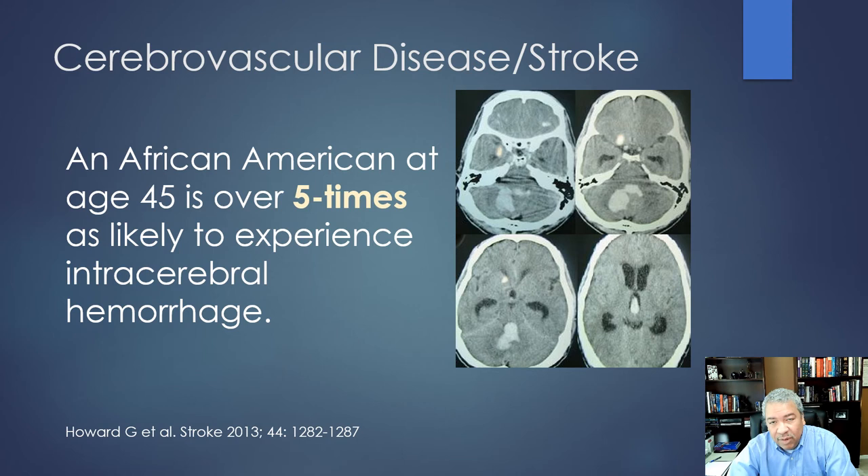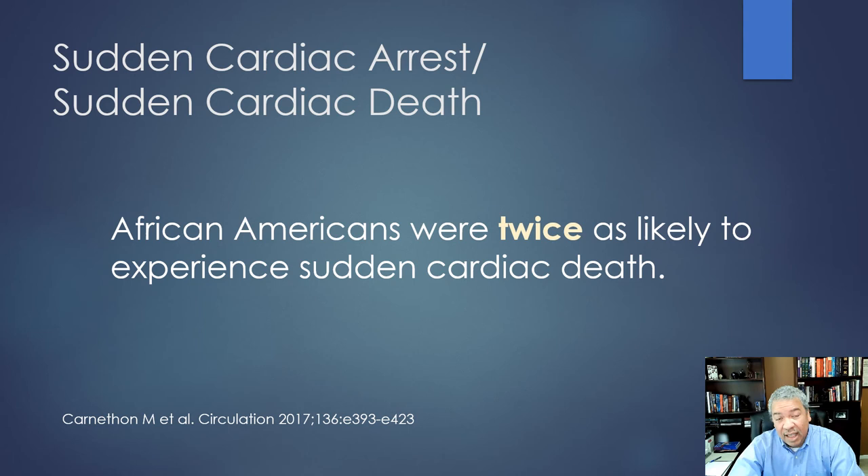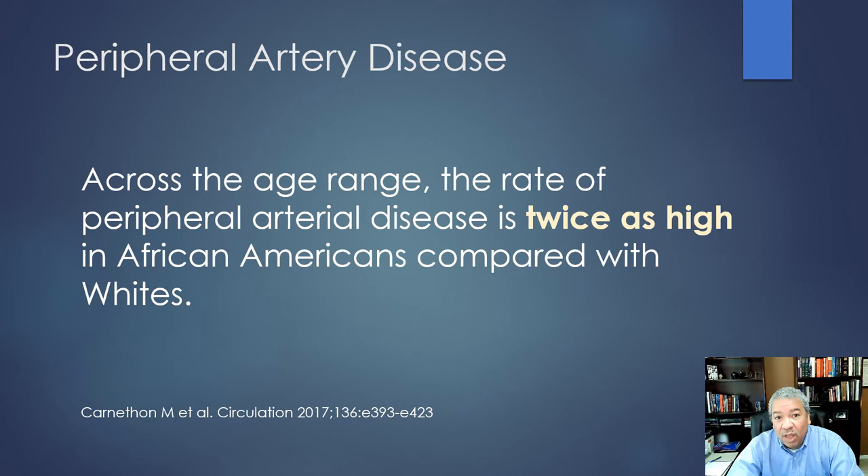An African American at age 45 is over five times as likely to have intracerebral hemorrhage. I've seen patients in their 40s and 50s experience sudden death from hypertension with poor control and cerebral hemorrhage. African Americans are more than twice as likely to experience sudden cardiac death. The rate of peripheral artery disease is twice as high in African Americans compared to whites, with smoking being the major player in peripheral artery disease.